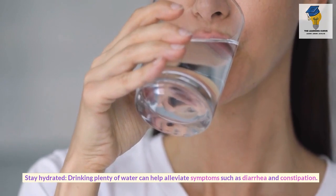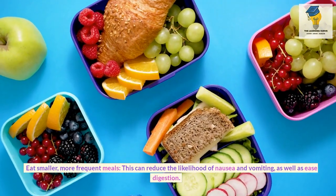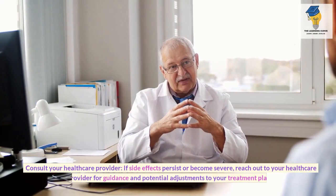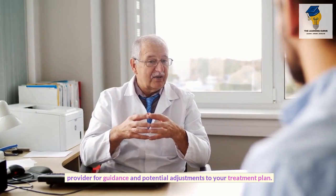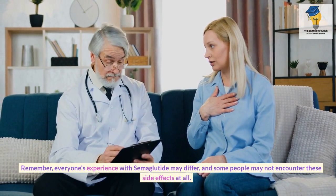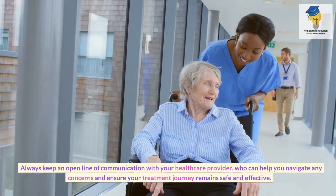Stay hydrated — drinking plenty of water can help alleviate symptoms such as diarrhea and constipation. Eat smaller, more frequent meals to reduce the likelihood of nausea and vomiting and ease digestion. If side effects persist or become severe, consult your healthcare provider for guidance and potential adjustments to your treatment plan. Always keep an open line of communication with your healthcare provider to ensure your treatment journey remains safe and effective.